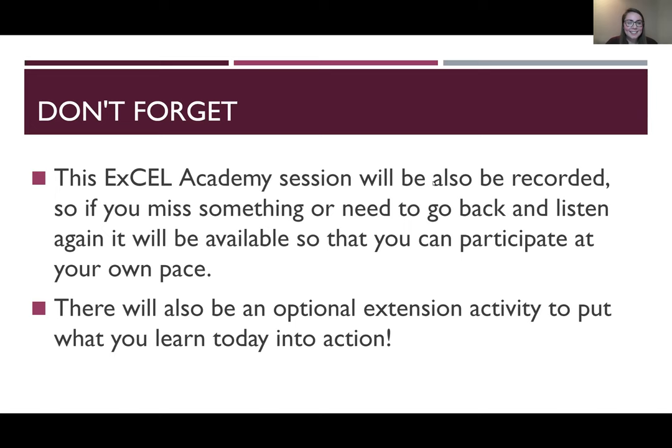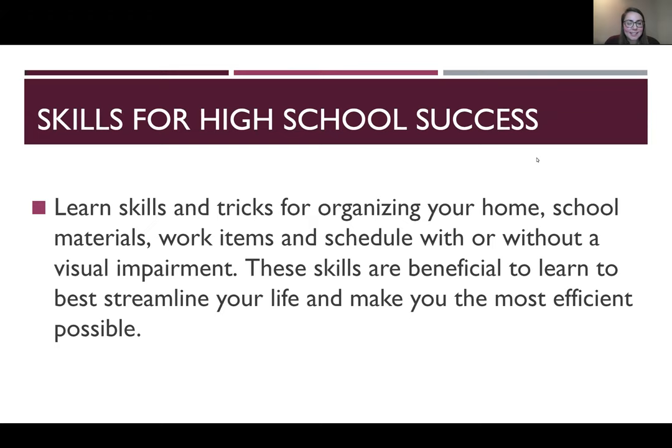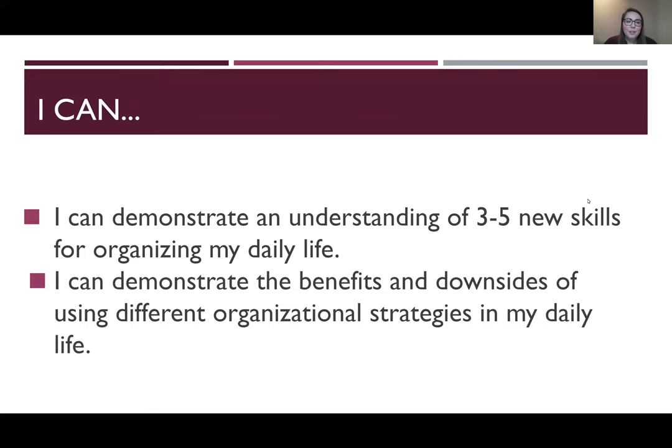There will be an optional extension activity to put what you learned today into action. When we do open the chat, make sure you change your two box to everyone and not just host and panelists, or only Amber and I are going to see it. So, Skills for High School Success — our topic today is about learning skills and tricks for organizing your home, school materials, work items, and schedule with or without a visual impairment. By the end of today's session, you will be able to demonstrate an understanding of three to five new skills for organizing your daily life, and demonstrate the benefits and downsides of using different organizational strategies.